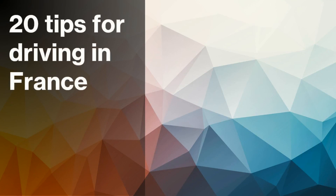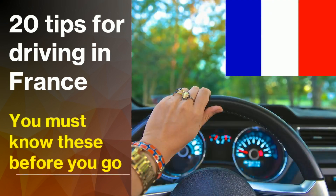If you've never driven in France before, it can be a little daunting and so it is best to be prepared. Watch these 20 tips for driving in France that you need to know before you go. Make sure you catch all 20, so that you don't get caught having to pay a hefty fine if you unintentionally break the law.